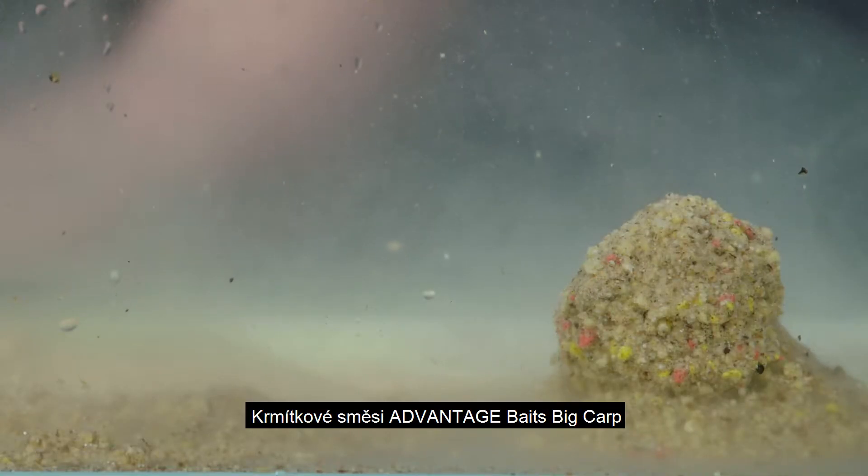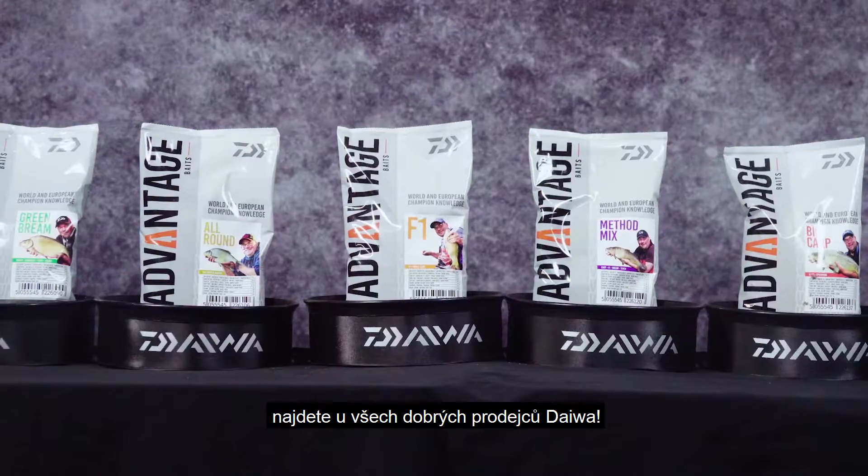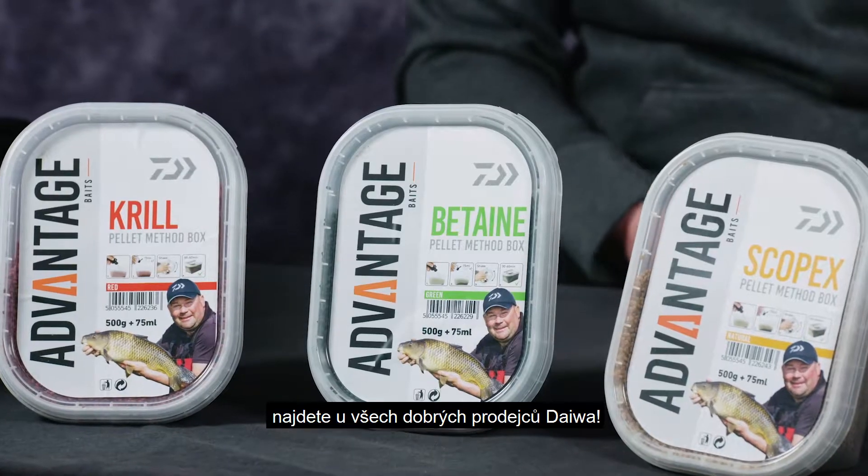And this groundbait, we've got absolutely perfect. The Advantage Baits Big Carp — look out for Advantage Baits in your local Daiwa stockist.